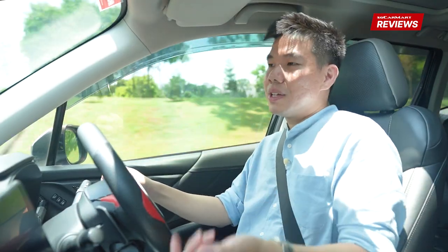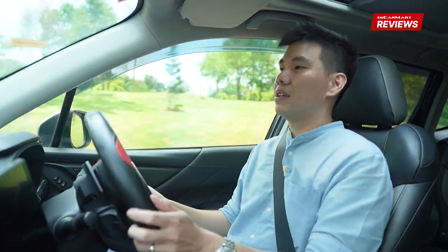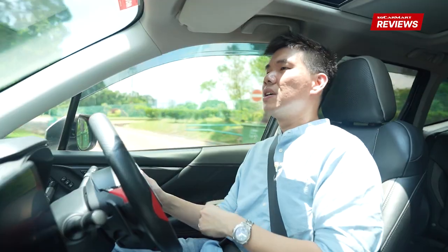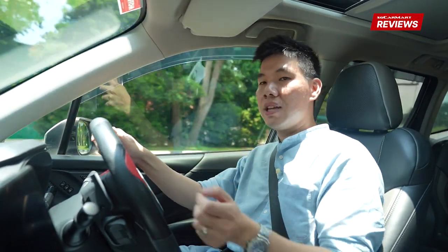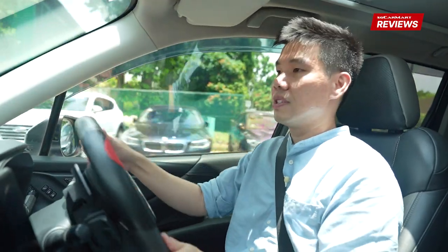I feel that in Singapore, when you're spending so much money on the car and spending so much time in the car, a sound system is a way to improve your overall driving experience. Some people will say, I already spent so much money on the car, I don't want to spend more. But I think there is a case to be made for shelling out the extra dough for a sound system.